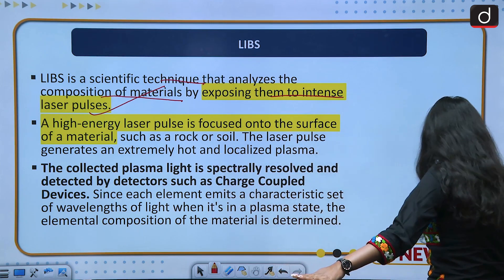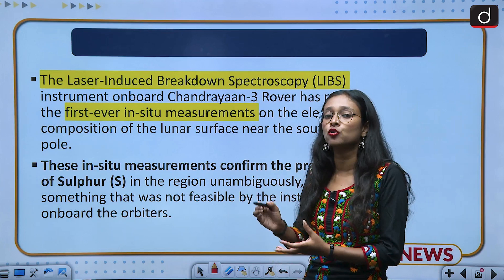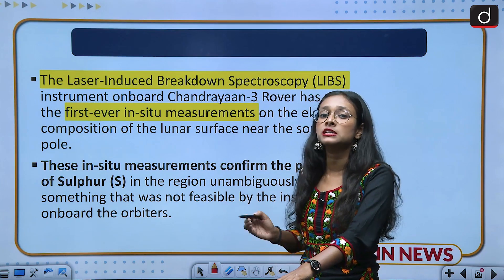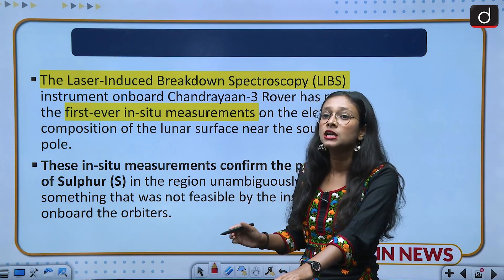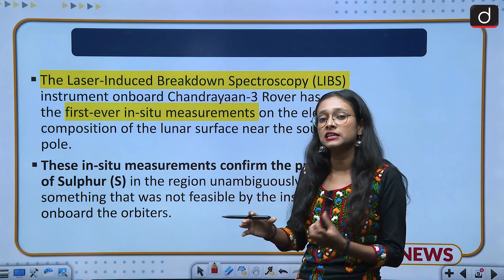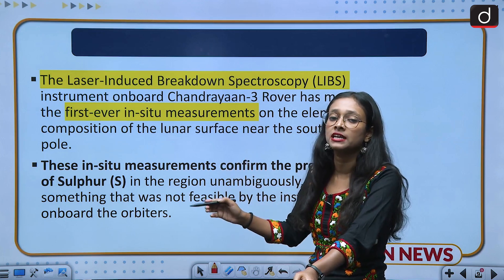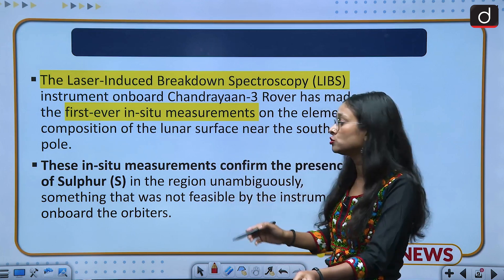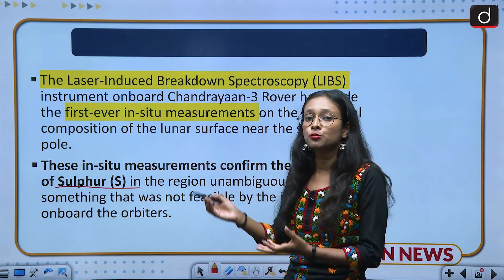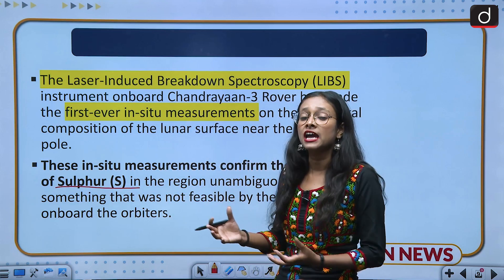Chandrayaan-3 uses LIBS technology, and the rover is carrying out in-situ experiments and measurements because of this technology. In-situ experiments are experiments carried out in the original place — in this case, on the moon itself. With the help of LIBS technology, the Chandrayaan-3 rover has given information about the presence of sulfur and the different compositions of various materials, providing lots of information about different kinds of elements.